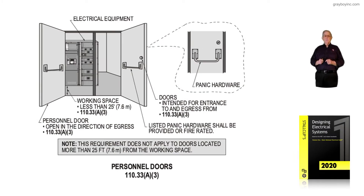This illustration deals with personnel doors for systems over 1,000 volts in accordance with NEC 110.33, section A3. Notice the requirement for personnel doors to have panic hardware is based on the distance from the front of the equipment to the door opening. If that distance is less than 25 feet, then panic hardware is required.